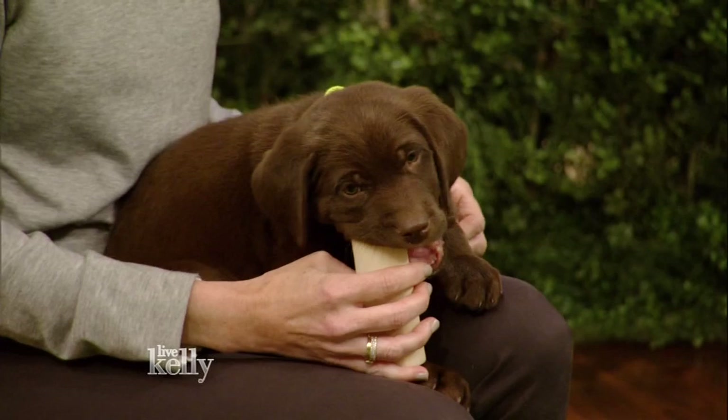Joining us now is Andrea Arden with spring safety tips for our furry friends. We make it sound so fun, don't we? But it really is fun, like pet ownership. You just have to make sure that you protect them from little bugs and critters that springtime brings.